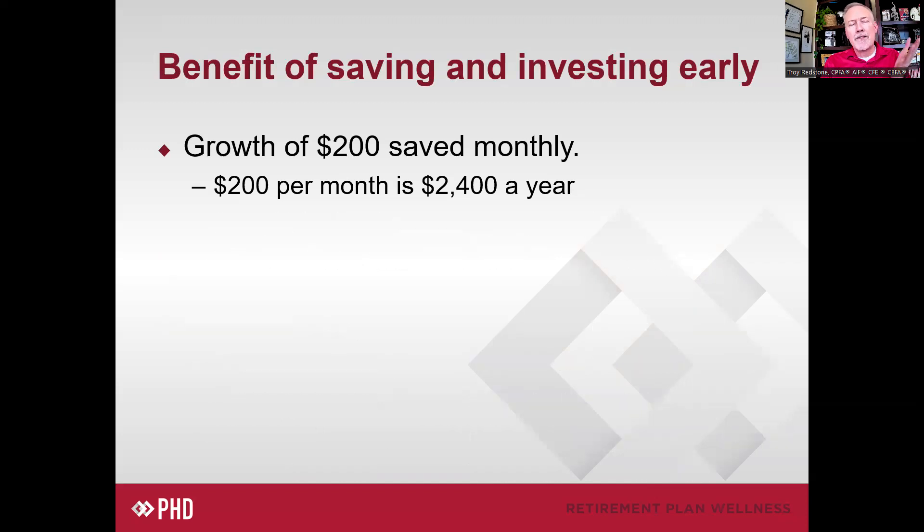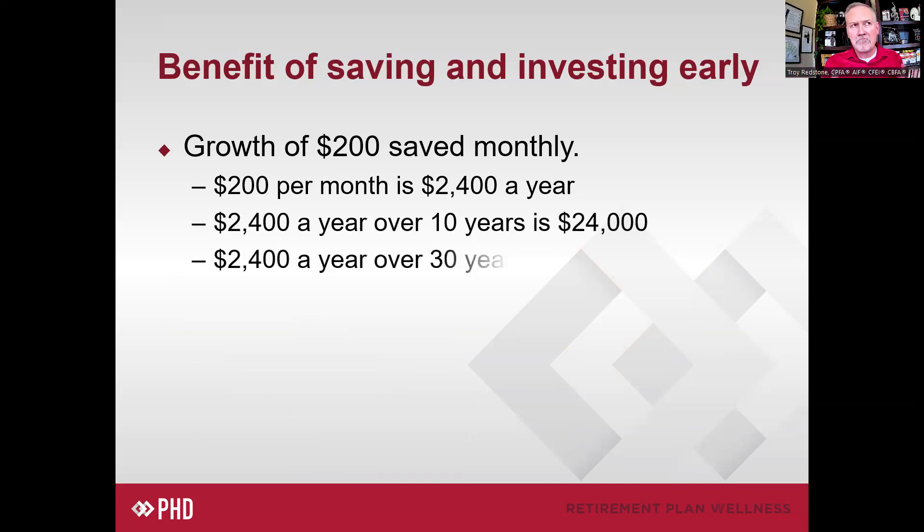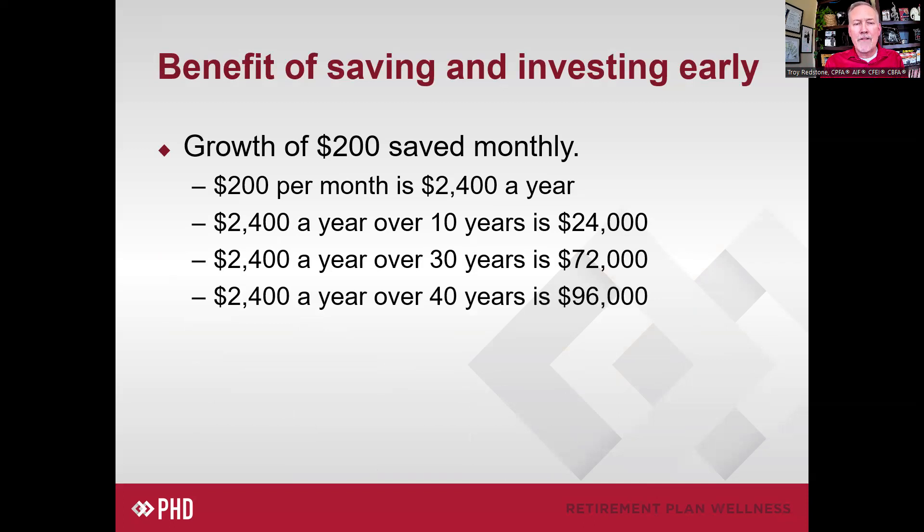So $200 a month, $2,400 a year. Obviously, if you did that for 10 years you'd have $24,000; for 30 years, $72,000; and for 40 years, $96,000. We're going to look at the illustration JPMorgan put together in the Guide to Retirement using a couple of different names. It's obviously just an illustration — a fictitious scenario — but the numbers and the research are real.